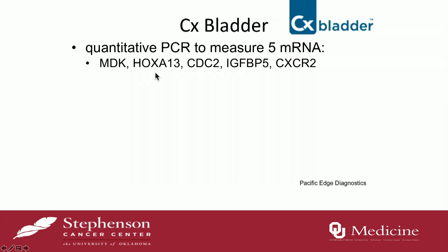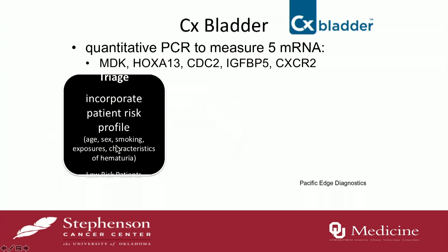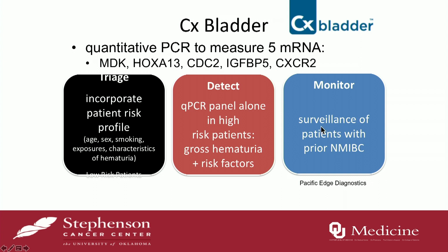CX Bladder uses PCR to look at five mRNA markers. There are three different categories. Triage is for lower-risk patients with hematuria to detect bladder cancer, and it incorporates genetic information as well as patient information such as age, sex, and smoking characteristics. Detect is a PCR test good for patients with gross hematuria with higher risk features — somebody that's older, a smoker, with chemical exposure or macroscopic hematuria. And the last one is Monitor, for the surveillance of patients with a diagnosis of non-muscle-invasive bladder cancer.